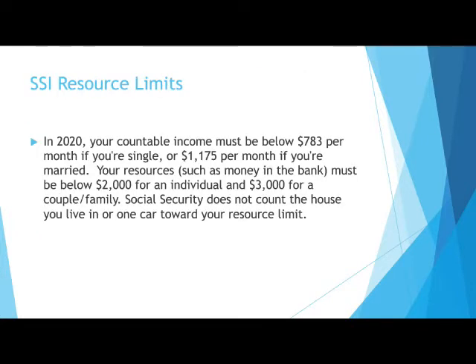There are strict income and resource limits which apply to Supplemental Security Income. The specific numbers are included in this slide.